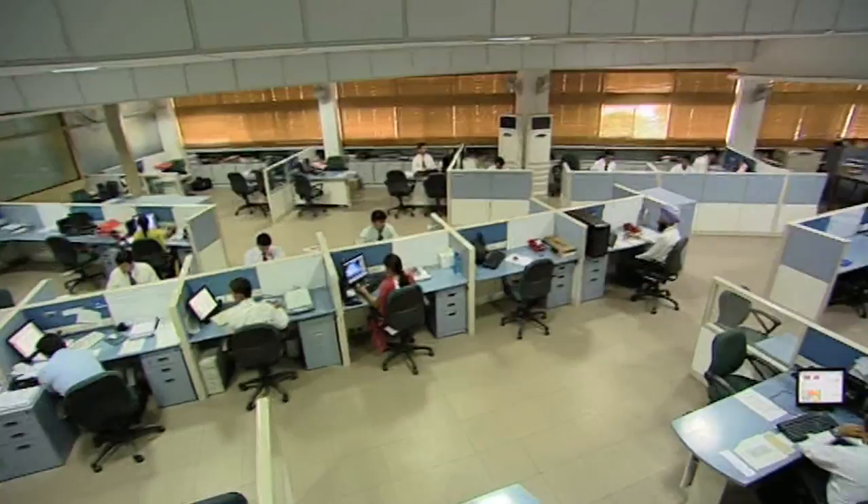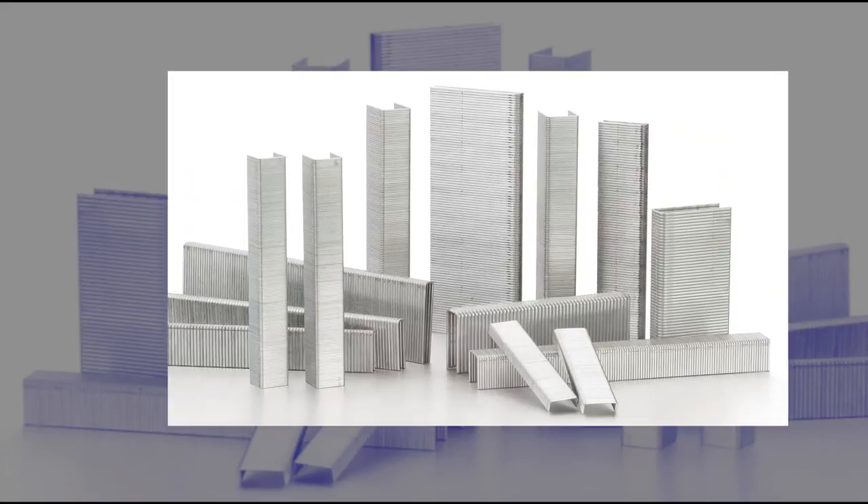With a complete range of colored staples to choose from, stapling will no longer be a conventional thing to do in office. As you would discover, Kangaroo Staples are simply incredible. Happy stapling!